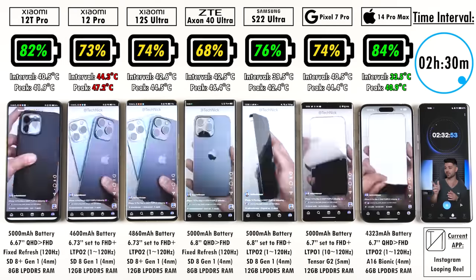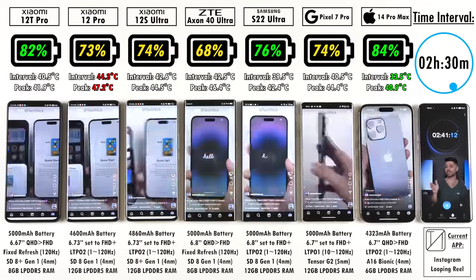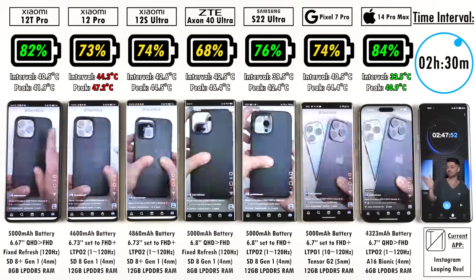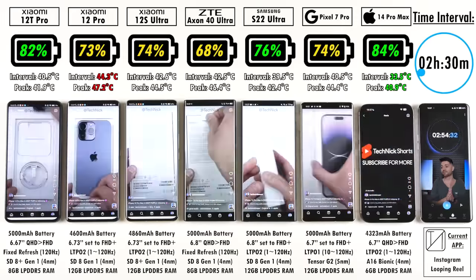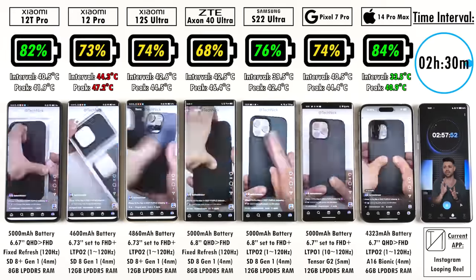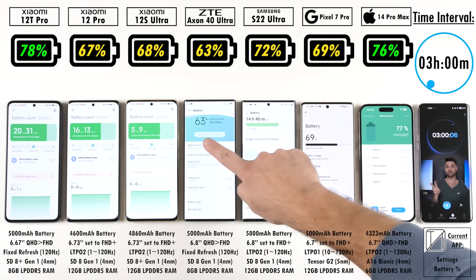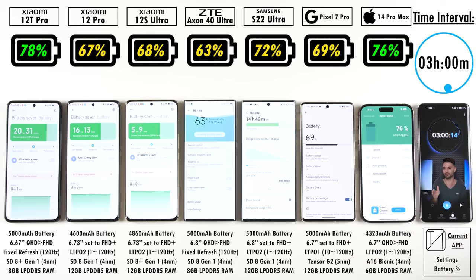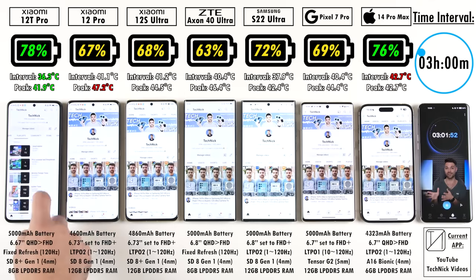At the 2 hour 30 minute mark: 82% on the 12T Pro, 73% on the 12 Pro, 74% on the 12S Ultra, 68% on the ZTE, 76% on the Samsung — still 2% above the Pixel's 74% — and 84% on the iPhone 14 Pro Max. But now the Xiaomi 12T Pro is at 78%, 2% ahead of the iPhone — things have switched around, and for the first time, Xiaomi is actually above Apple in terms of battery percentage.